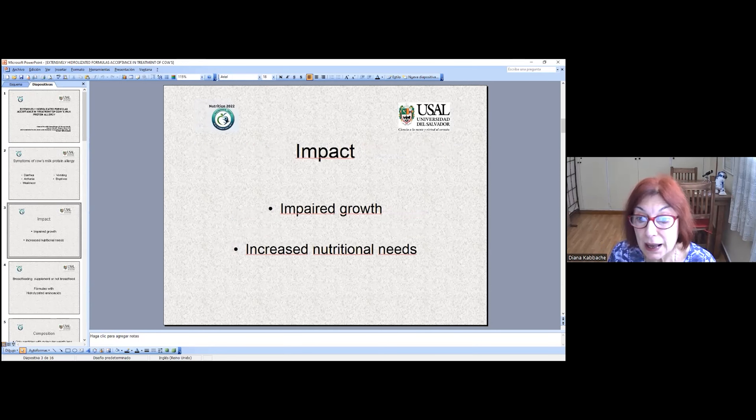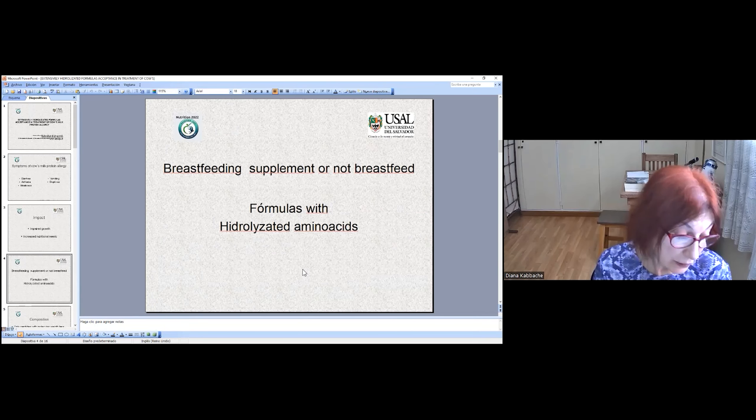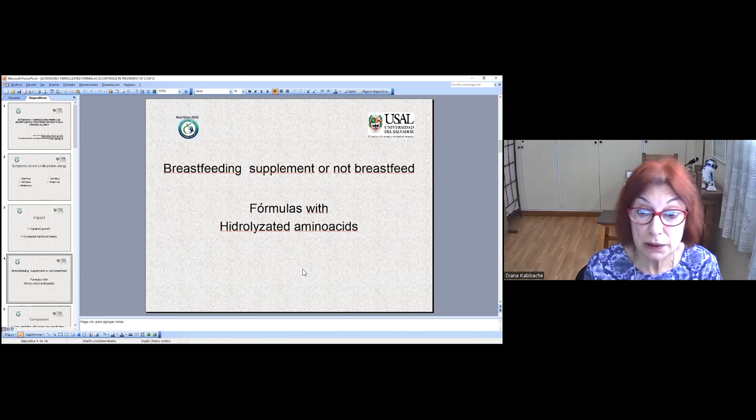Impaired growth and always increased nutritional needs. We think if children don't accept these formulas, these problems are impossible to resolve. When children consume a formula as a supplement to breastfeeding, or when breastfeeding is not possible, we need formulas.